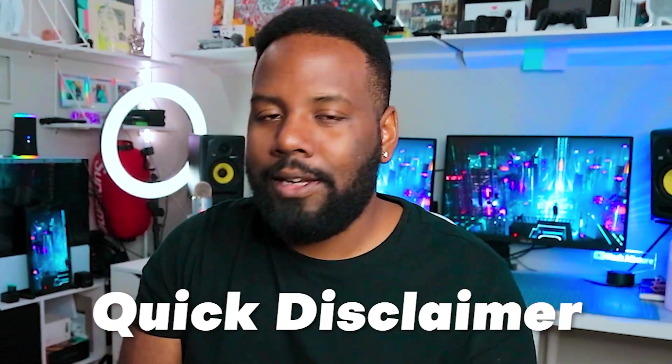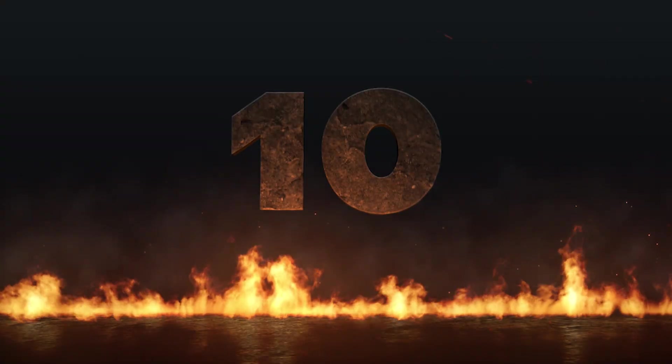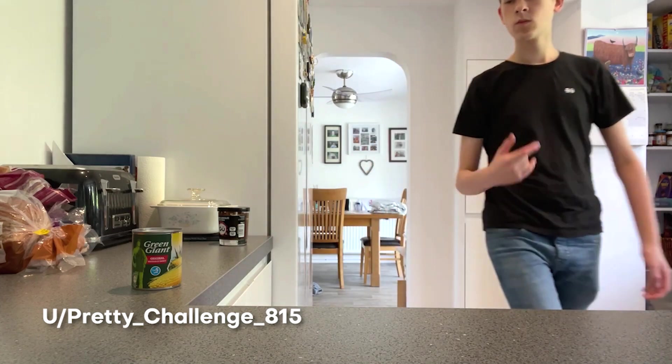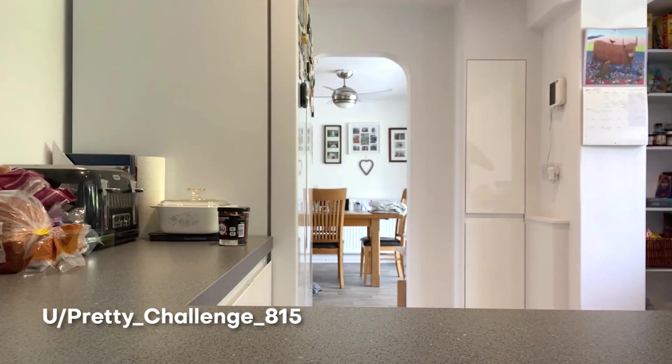Quick disclaimer, this video is not in order of importance. These creators are just too dope to compare like that, but the final three on this list are the creators that I think have just been super impressive. So without further ado, I got the list. Let's just hop right into this. First up at number 10, here we have one from user PrettyChallenge815 who creates this awesome VFX shot of him making lunch, but with a Spider-Man effect.